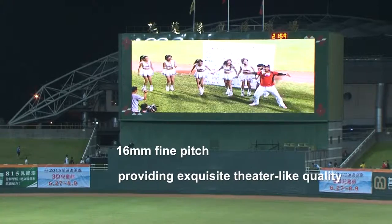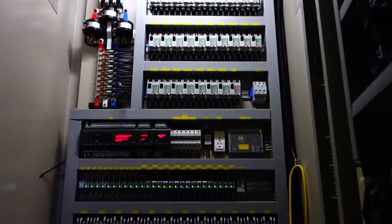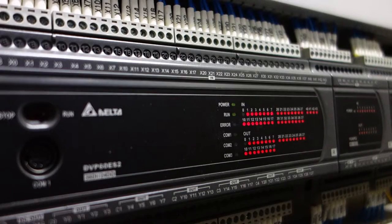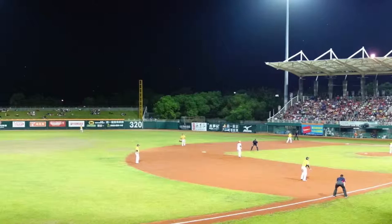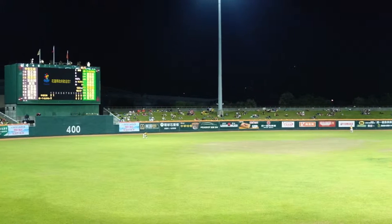Light casting, seamless interaction. Delta's professional service in display integration solution fulfills various outdoor display requirements. You will never miss any wonderful moment again.